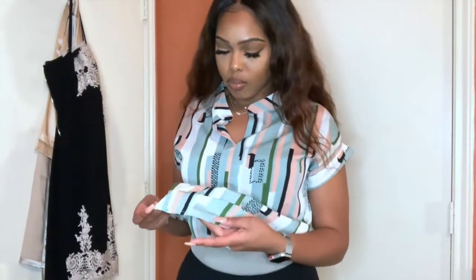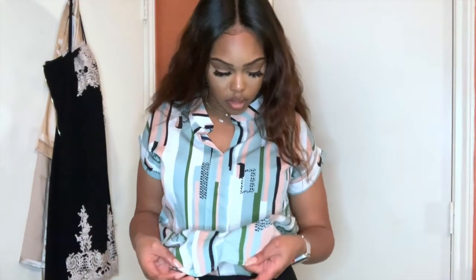This shirt is kind of similar to the one I just took off, but it's pink with some green, black, white, and navy in it. It's really cute — another blouse you can wear with jeans or whatever, even when you're just going out to lunch. Everything I've tried on has good arm room and is stretchy except for the blouse fabric type material. Everything else is really stretchy and breathable.